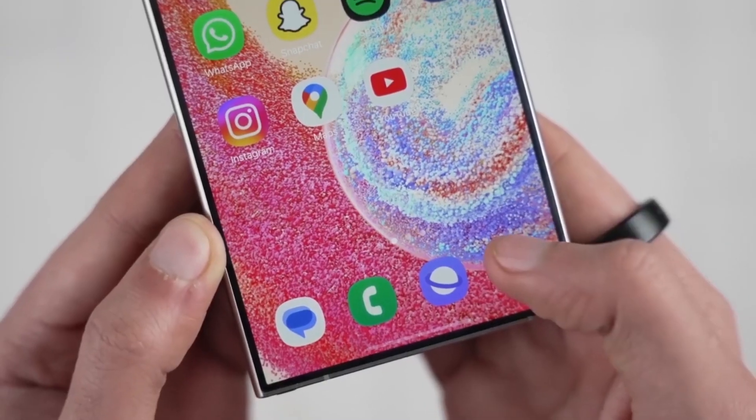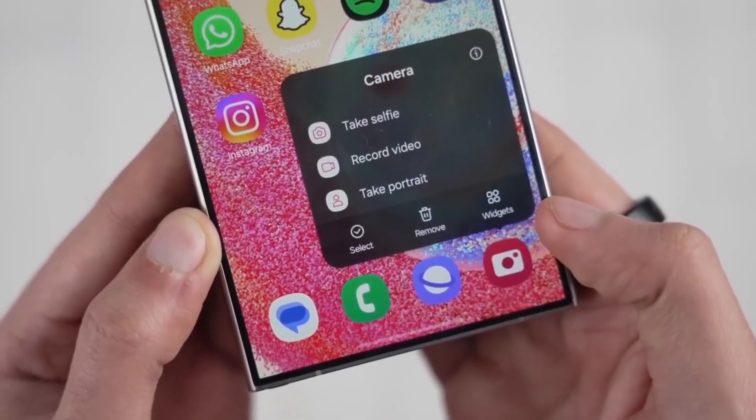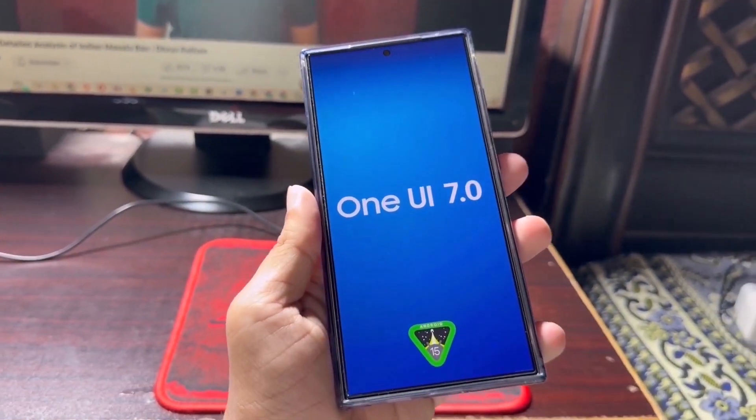That's all for today's update. What do you think about One UI 8 arriving faster than expected? Are you excited to see what's new with the Galaxy S25? Let us know in the comments below.